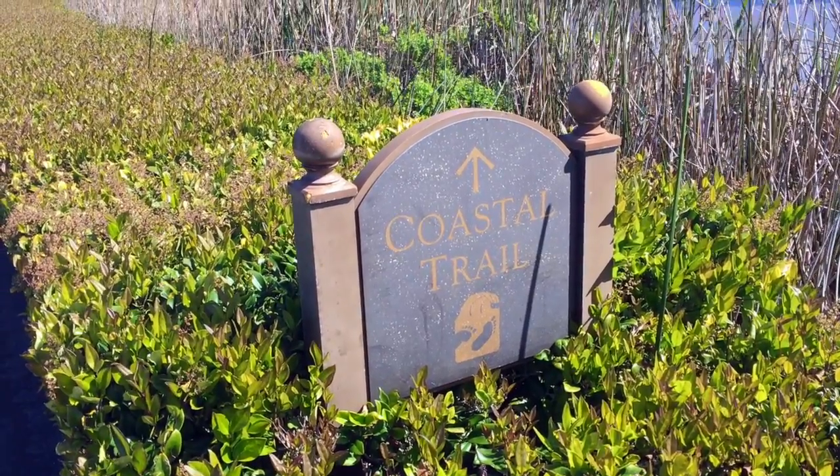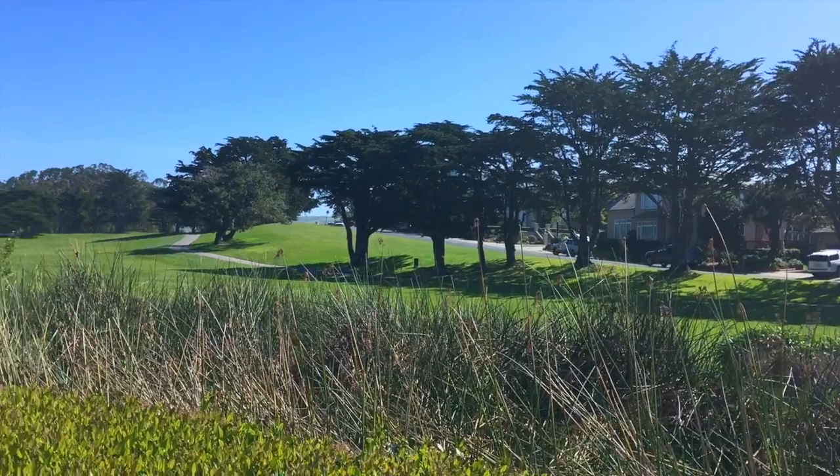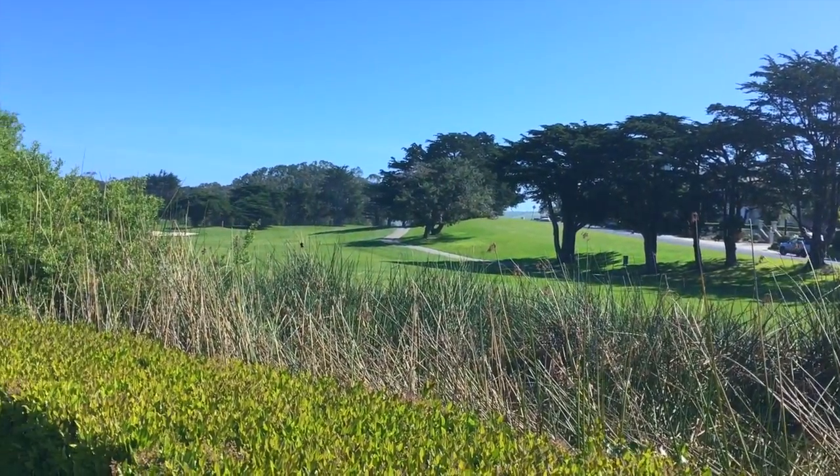Beginning our hike, heading northbound will first take you through Arnold Palmer's Old Course. The path is nicely paved and great for all hiking levels, although you will need to share the path with the occasional golf cart.